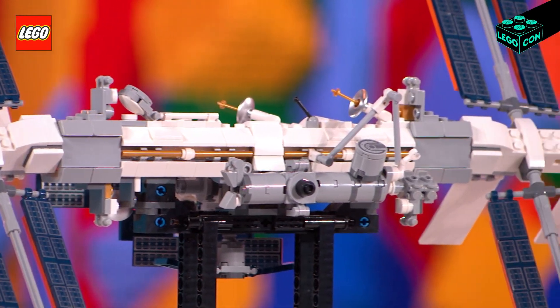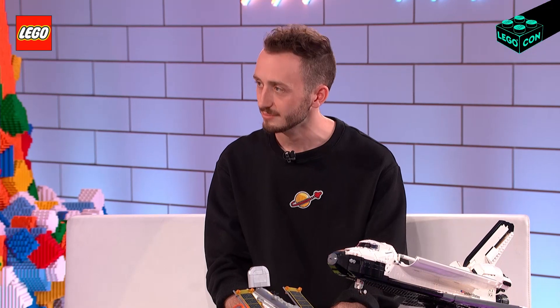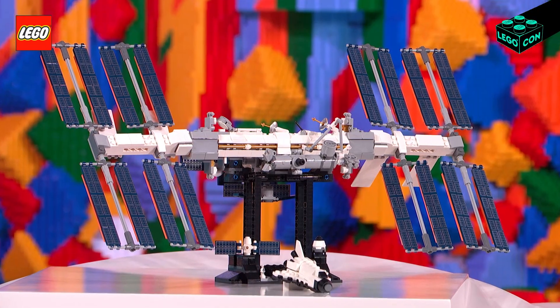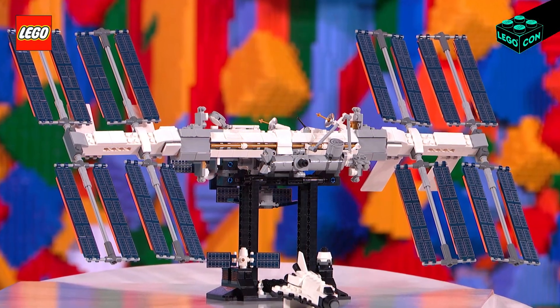I want to talk a bit more about your process for creating these amazing sets. Because when you create something imaginary for one of the fictional properties, that's one thing. But these are based on real-life spaceships. How does that work? What was super special with the ISS is that we got to get reference from all of the different space agencies that helped create it. We spoke to the real-life engineers who assembled the ISS in space, and then translated that experience into building the ISS physically out of bricks.